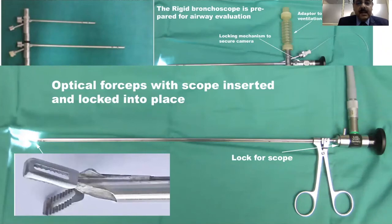This is a peanut forceps which is usually required to extract soft foreign bodies, but you can also have a hard forceps such as an alligator forceps.